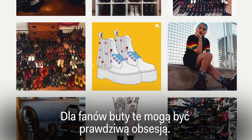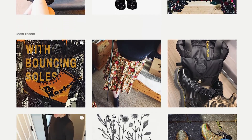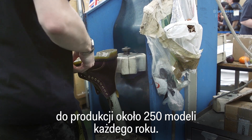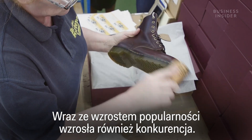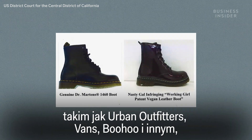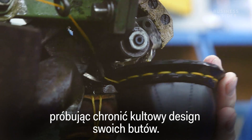The counter-cultural image that made it so famous is something that has stuck to this day, despite the expansion from small-town British-made boot to international icon. And for fans of the boot, this can be an obsession. Over the years, the company has evolved from producing one boot in 1960 to producing around 250 styles each year. And as its popularity has grown, so has the competition. Over recent years, Doc Martens has filed lawsuits against Urban Outfitters, Vans, Boohoo and others, in an attempt to protect its iconic boot design.